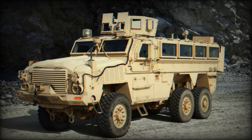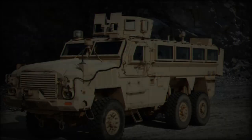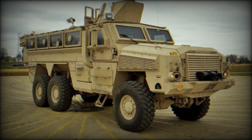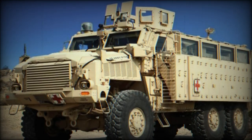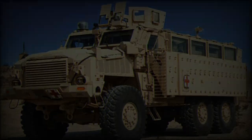Mine-resistant vehicles have come a long way since their inception in the 1970s, a development spearheaded by the South African Army. Their early designs revolutionized military mobility and crew protection, paving the way for widespread adoption across nations. Over the years, these vehicles have evolved to incorporate cutting-edge battlefield survival technologies, making them a cornerstone of modern military operations.